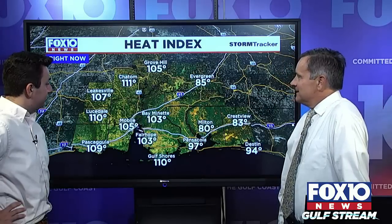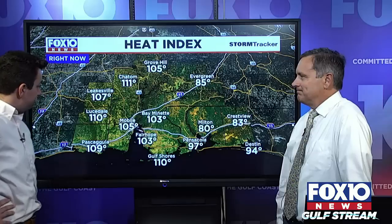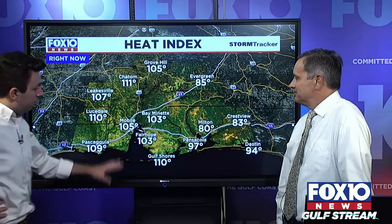The heat index is at 105, and we're seeing 107 reported. Loxley is at 110 heat index, Gulf Shores at 110 as well. We're still dealing with the heat — all of us want rain. It looks like we do get it today and tomorrow. The eastern shore got some pretty good rain last night around 3 or 4 in the morning — a very impressive storm with a lot of lightning.